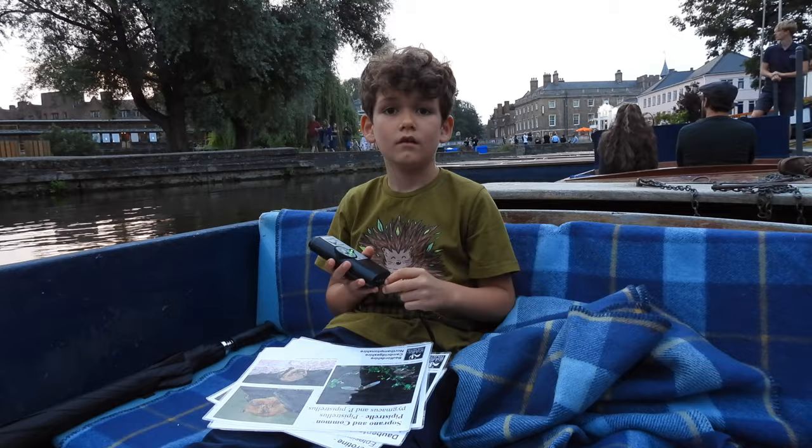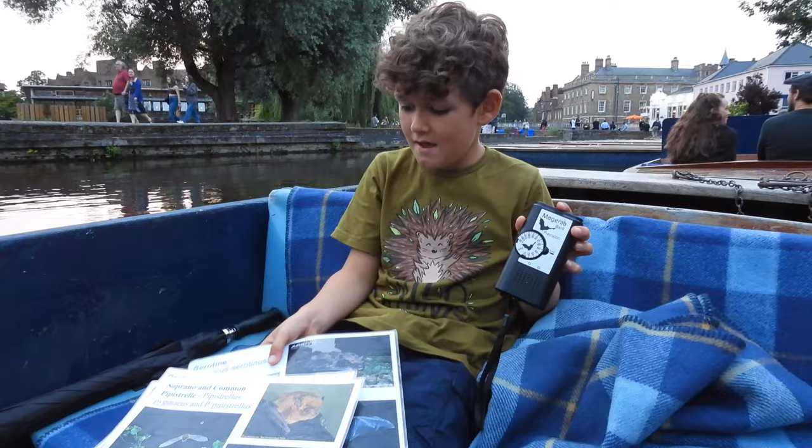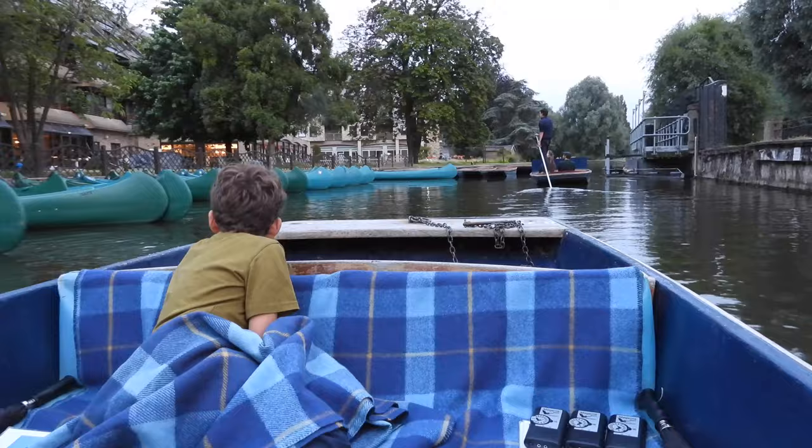So here we've got a bat detector and some cards with all the different types of bats on them that we might see. And we're off to see some bats.